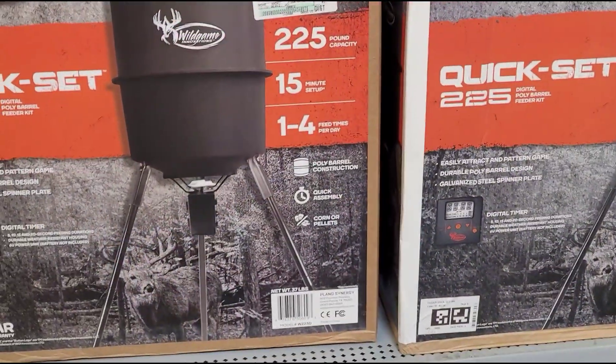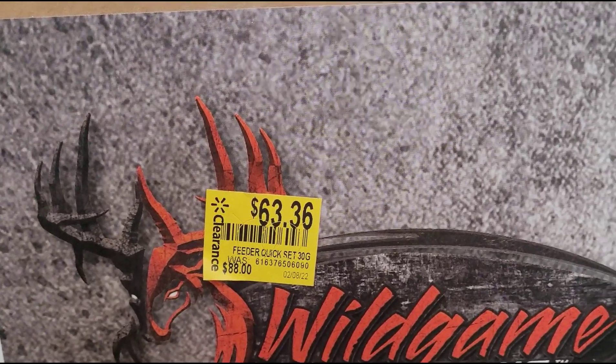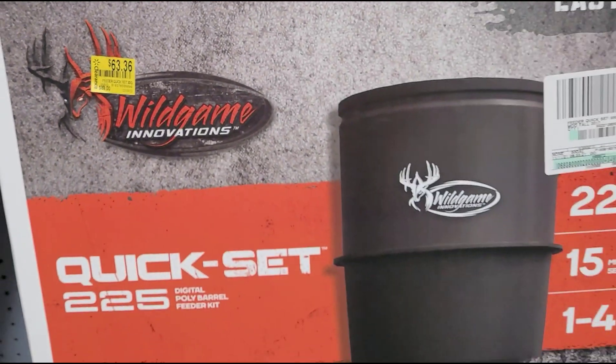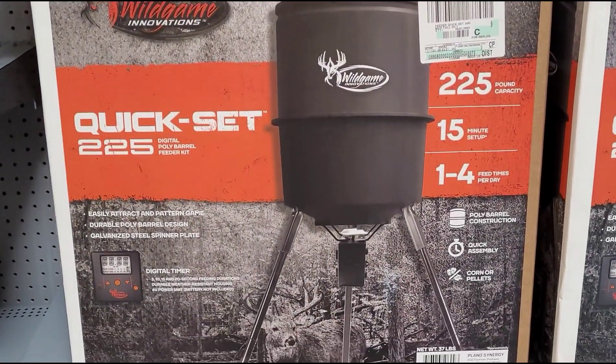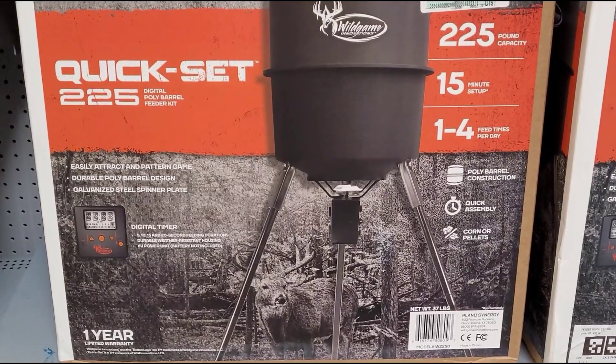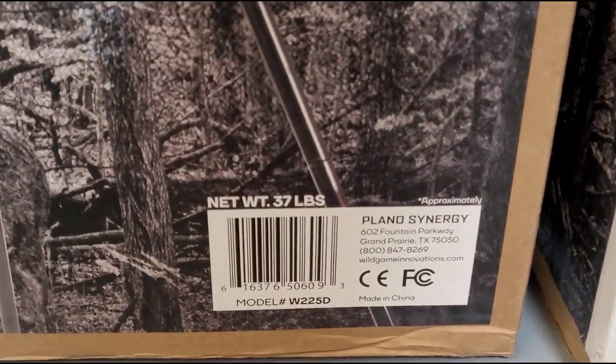This deer feeder here is on clearance for $63.36 and it was $88. And that is the barcode.